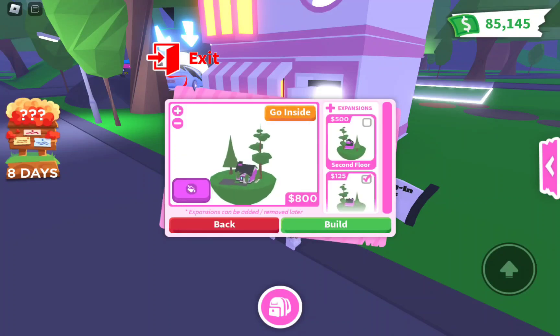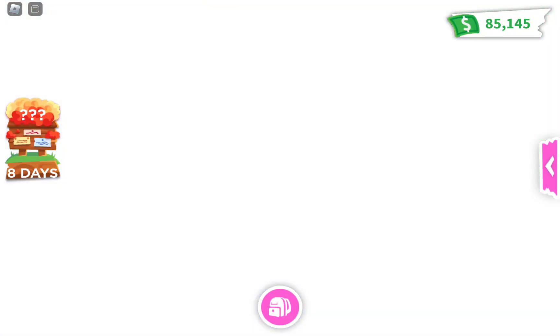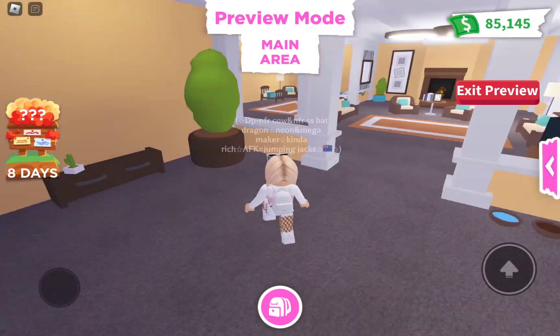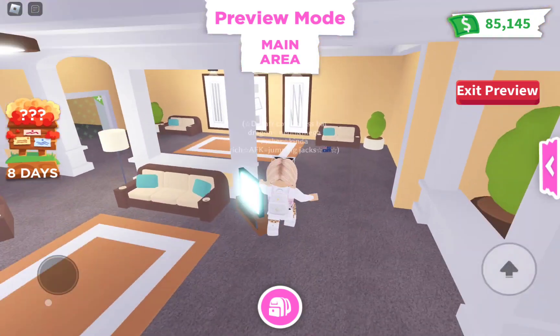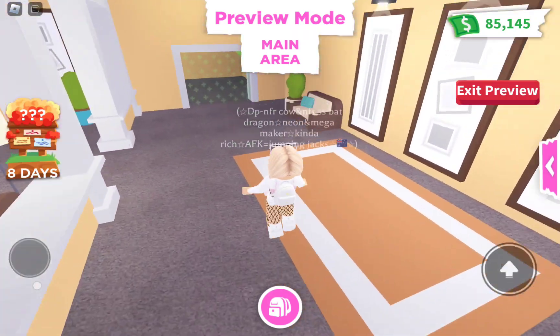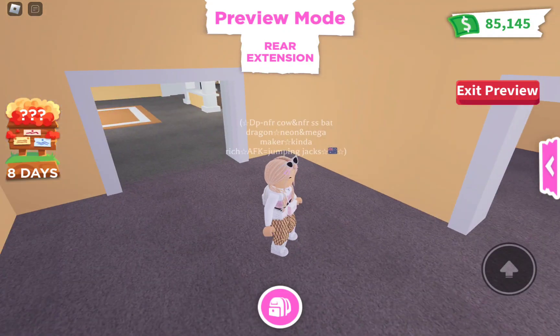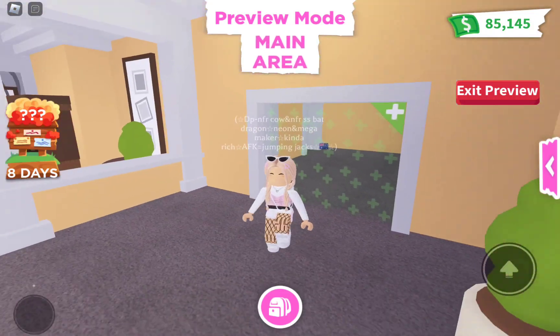If we pick the color, we can also go inside now and check out the house before we even buy it. That's actually really good — I've always wanted Adopt Me to do this because I never know how my houses look when I buy them. So this is one of the extensions.